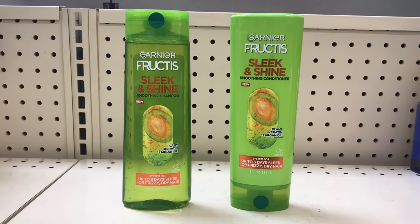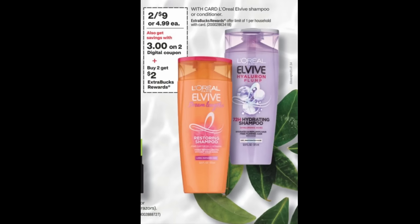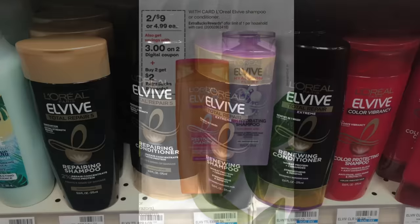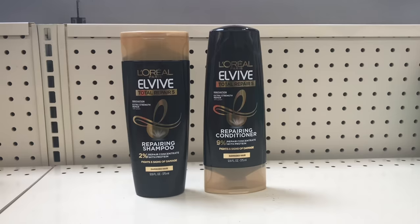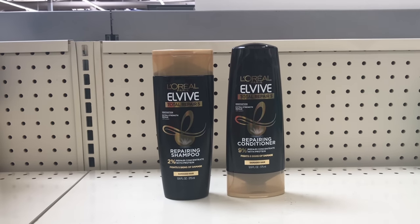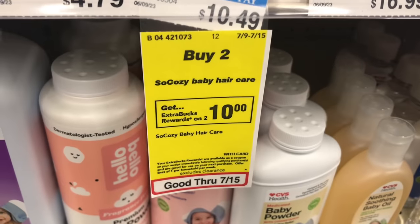L'Oreal Elvive is on sale for two for $9, and when you buy two you get $2 back. Picking up one shampoo and one conditioner — everybody received a $3 off two digital coupon today, bringing it down to $6. Pay that and get $2 back, making both items $4 or $2 each.